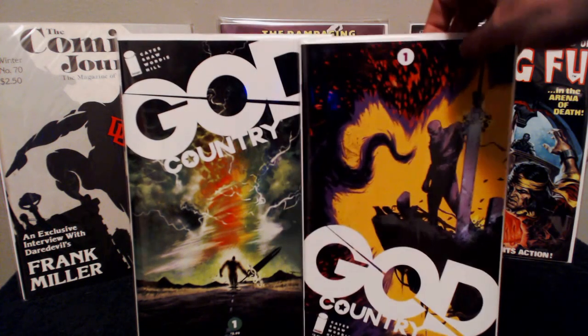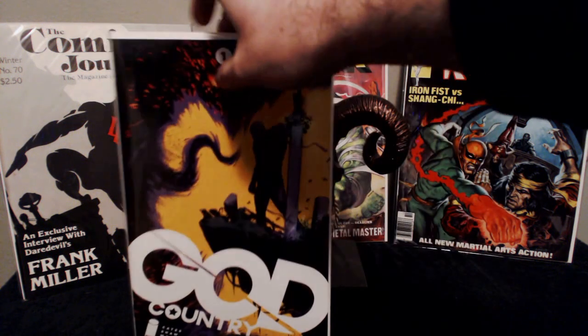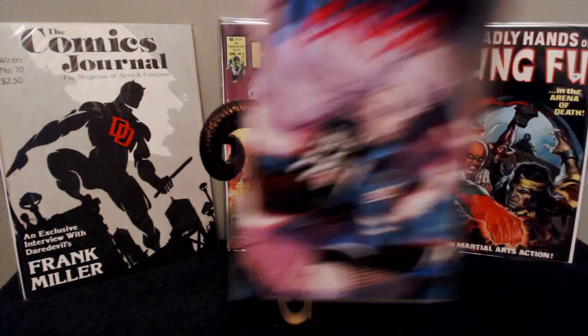I did pick up God Country number one — both covers. My LCS had bad weather and ended up getting their books like a week late, so everyone was talking about God Country. I ended up calling them the day they got their books and put one of each in my box. When I went to pick them up the next day, they were sold out, so they went pretty quick.